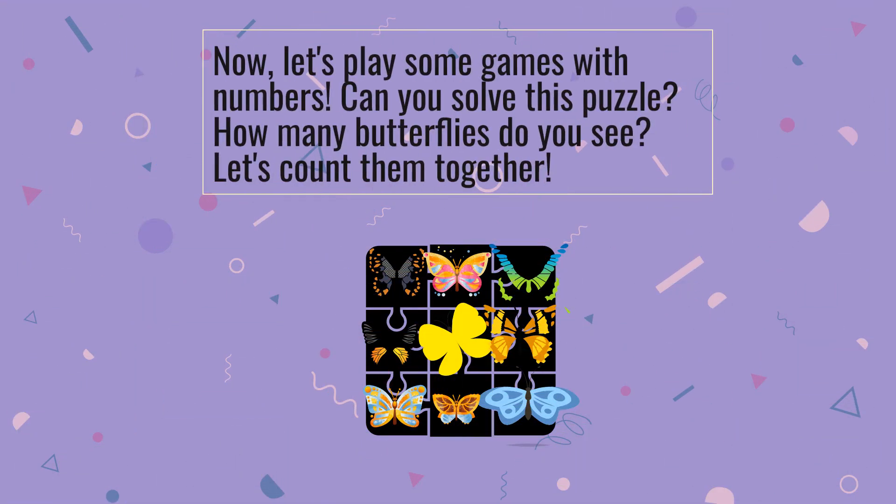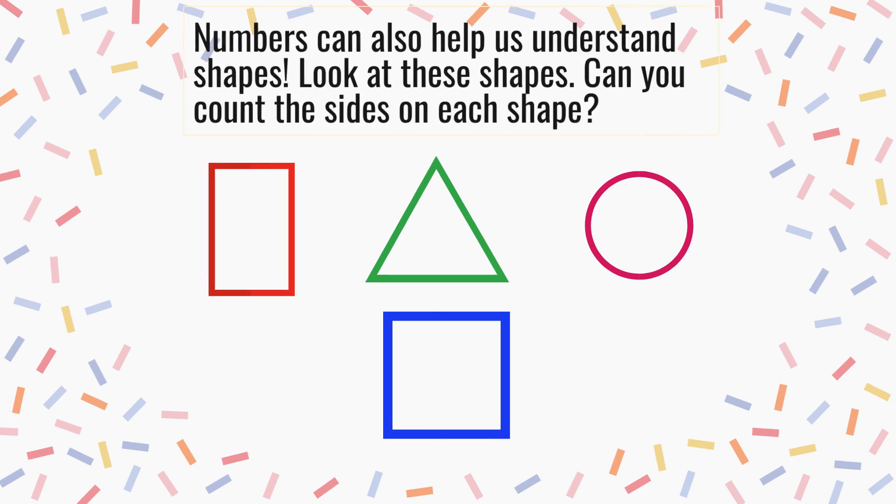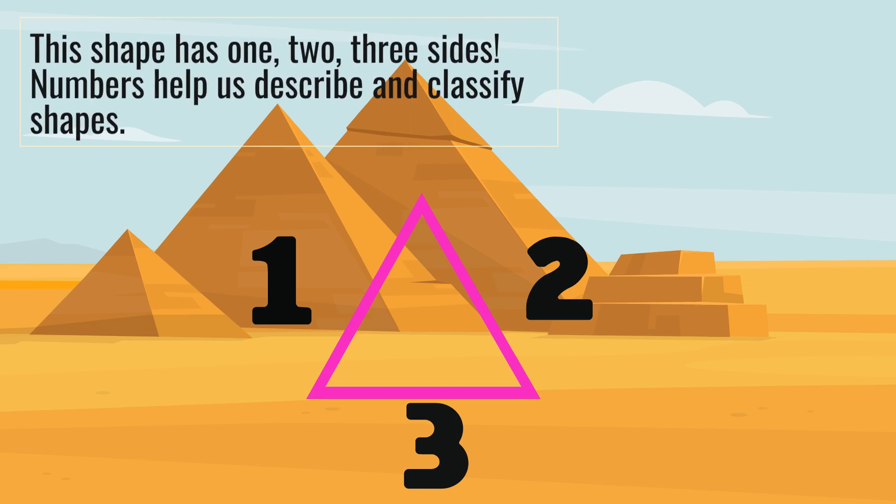Now, let's play some games with numbers. Can you solve this puzzle? How many butterflies do you see? Numbers help us describe and classify shapes.